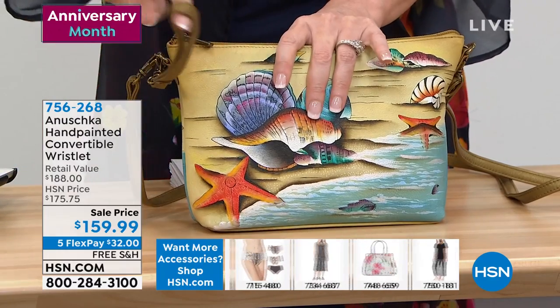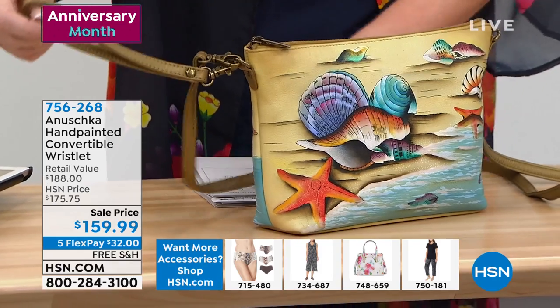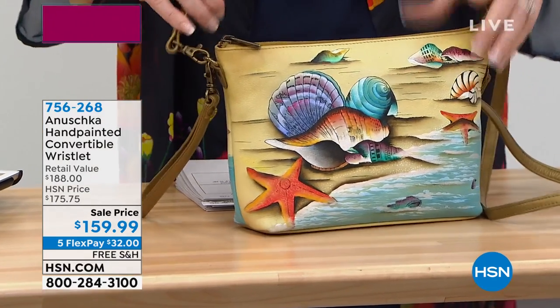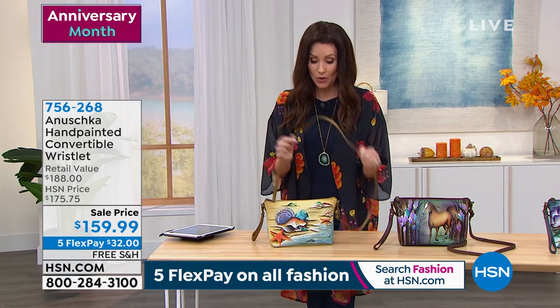This is a convertible wristlet, so you could carry this on your wrist. All of these pieces are so nice and lightweight, buttery soft, but it comes with the crossbody strap as well, which you can adjust from 13 to 26 inches. Whether you're petite or tall or anywhere in between, this will work for you.